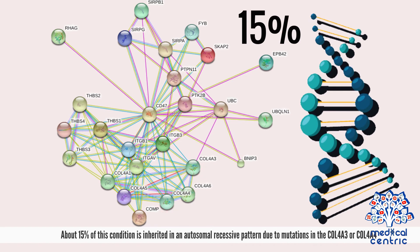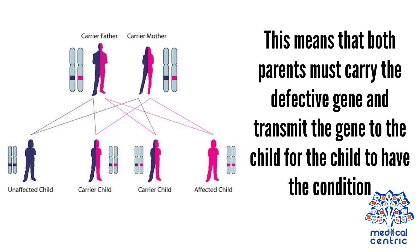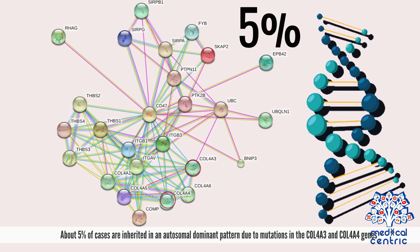About 15% of this condition is inherited in an autosomal recessive pattern, due to mutations in COL4A3 or COL4A4. Autosomal recessive occurs when two abnormal genes are inherited — one from each parent — meaning both parents must carry the defective gene and transmit it to the child for the child to have the condition. About 5% of cases are inherited in an autosomal dominant pattern, due to mutations in the COL4A3 and COL4A4 genes.